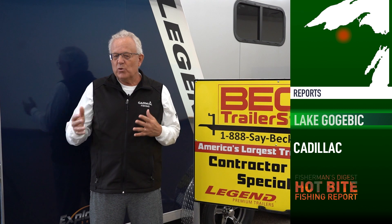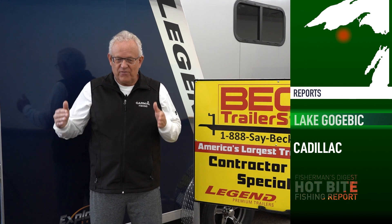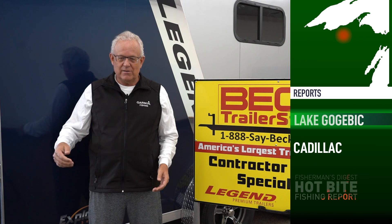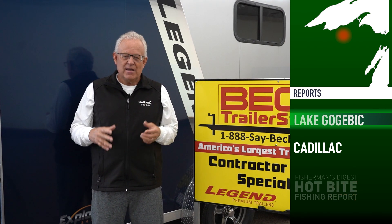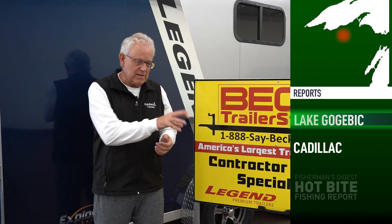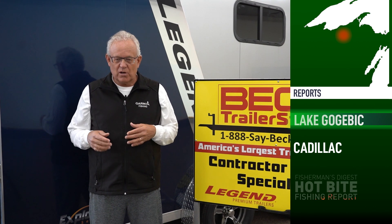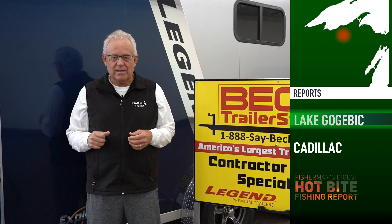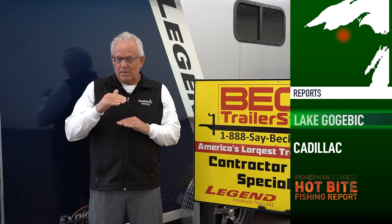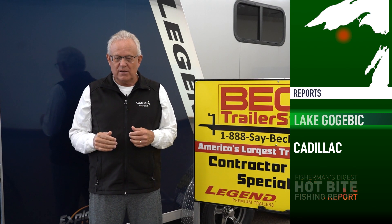Understand the mood of the fish by reading your electronics, and understand that the fish don't want a lot of activity — they really want that bait just hanging in front of their face. They'll swim up and might even look at it for two or three minutes before deciding to take it. Maybe that minnow does one little struggle that triggers the strike. Bait height — how far off the bottom your bait is — is critical on Lake Gogebic.